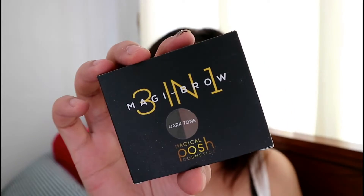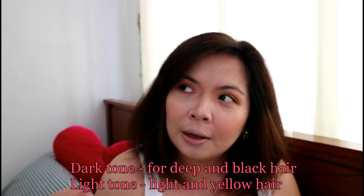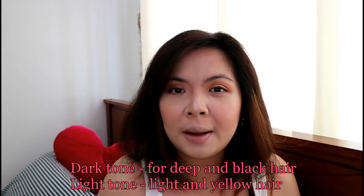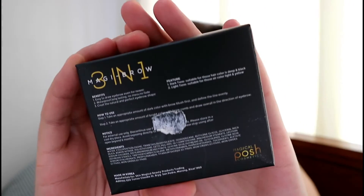This is the 3-in-1 Magic Brow product from Magical Posh Cosmetics. They have two shades: dark tone and light tone. The dark tone is perfect for those with brunette, dark, or black hair colors. The light tone is better for those with yellow, blonde, or very light ash brown hair. Packaging-wise, everything is matte. The shade is indicated — dark tone — and on the back you'll see the benefits, ingredients, and the proper way on how to use it.